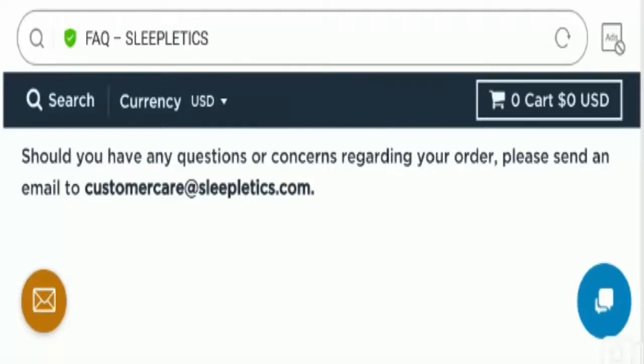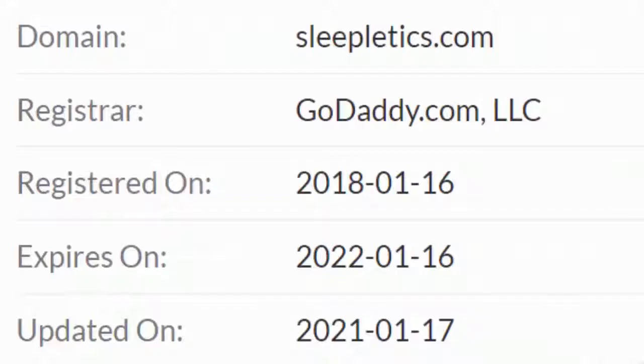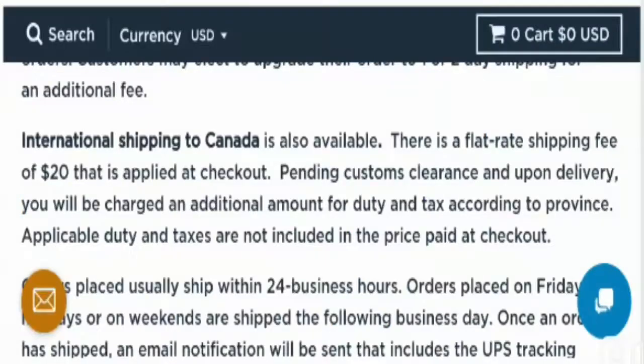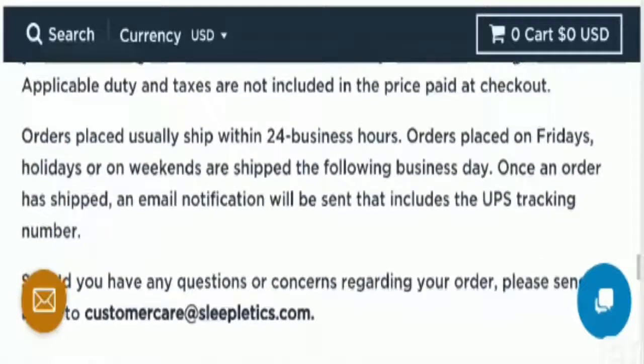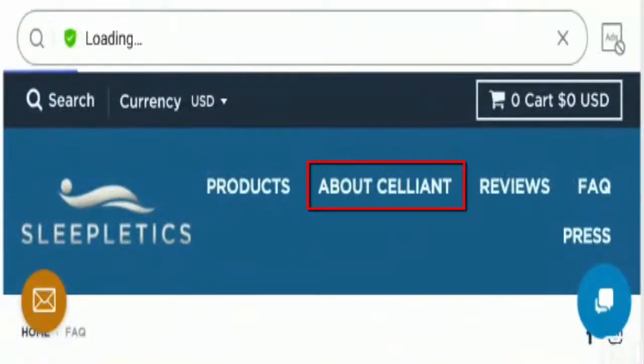The site is using a valid and secure HTTPS connection, which is a good sign. Talking about its domain information, this particular domain name was created on the 16th of January 2018, so this site is an old website, which defines its legitimacy.